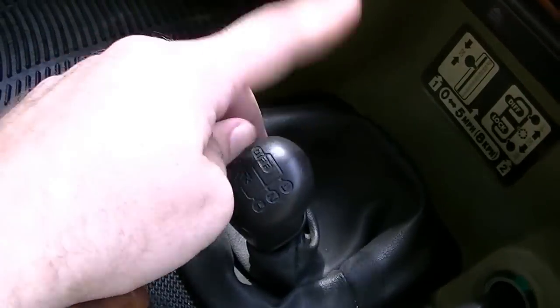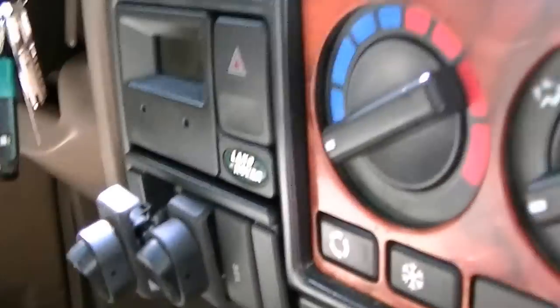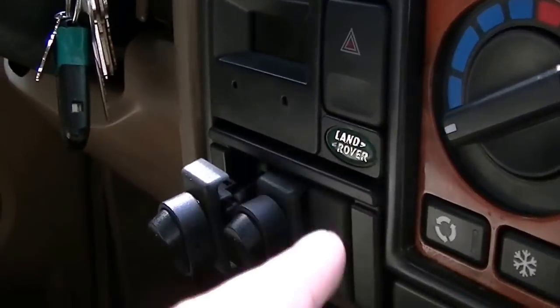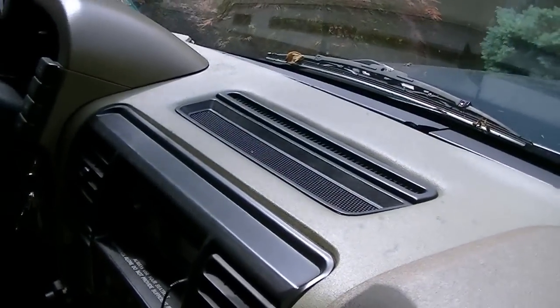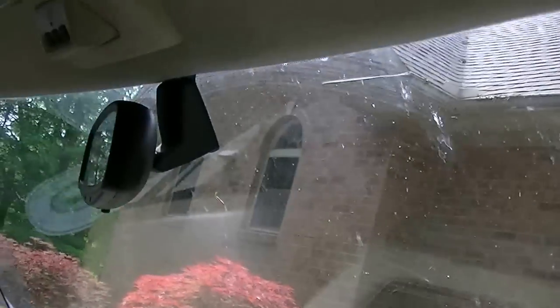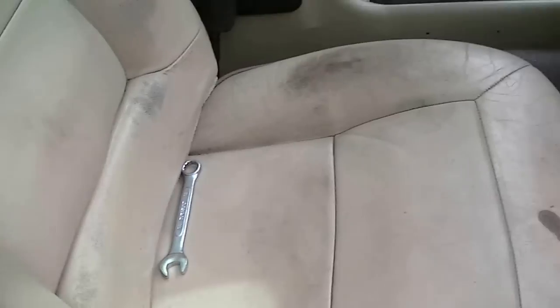This is your transfer case shifter. There's the clock, hazards, and what sounds like a cubby up on top. It also has an automatic dimming mirror, which is pretty cool.